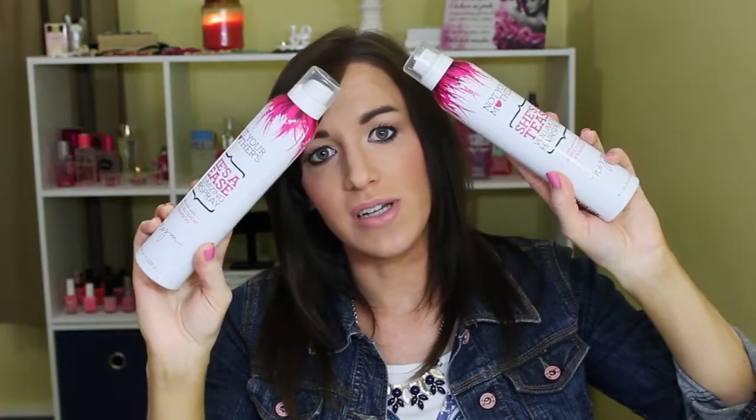I ordered two of the Not Your Mother's Volumizing Hairspray because I wanted to be stocked up and not have to run out to the store after baby comes. I still have a little bit left, but I'm just thinking ahead.